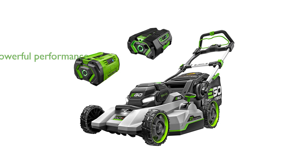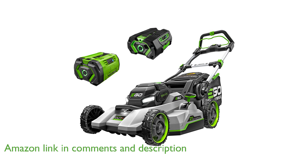The EGO LM2156SP Cordless Lawn Mower offers a powerful performance with its 8.3 foot-pounds of torque, surpassing even gas-powered mowers without the associated noise and emissions.